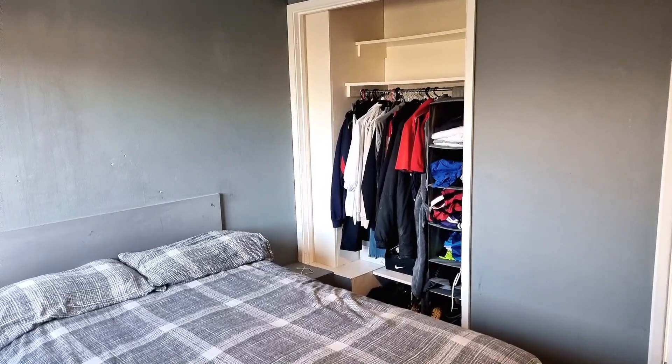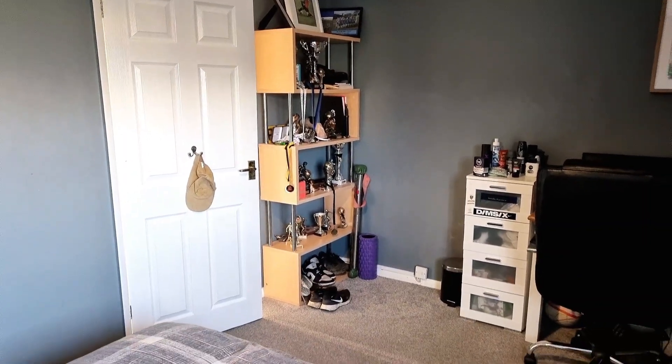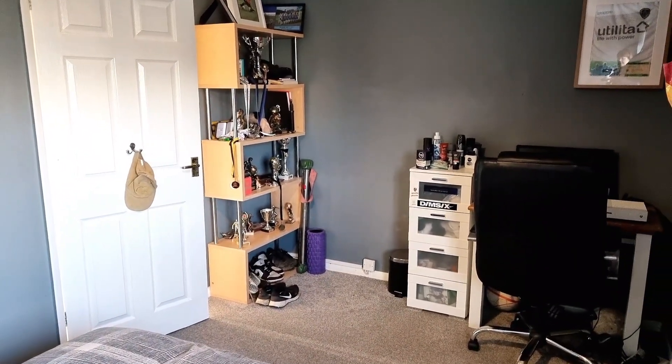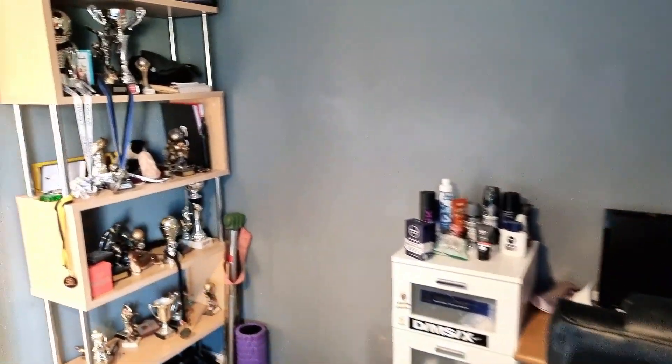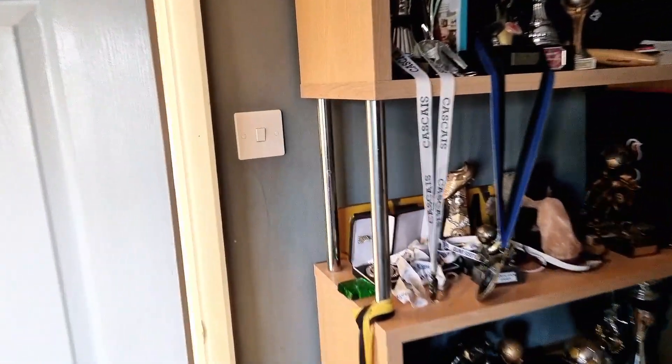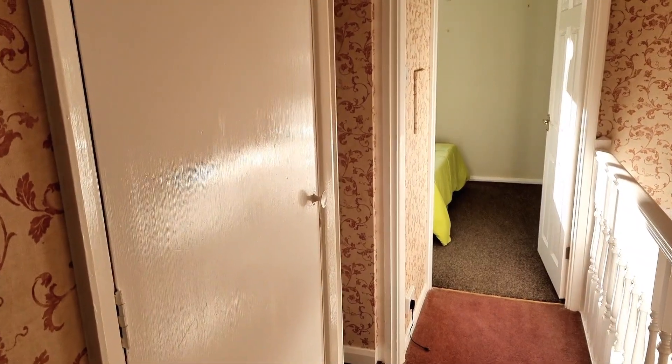There's an open cupboard at the moment but you could easily put doors back on it for a built-in wardrobe. Coming up to this end and panning back, there's more than enough space the other side of the door for a range of wardrobes. There's also a desk and shelving unit in here — lots and lots of space in this first double bedroom.